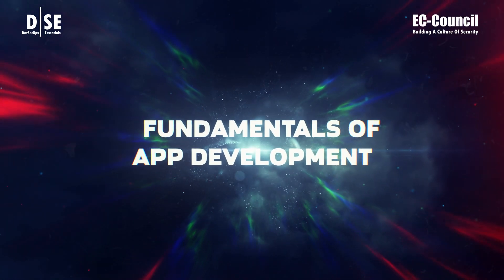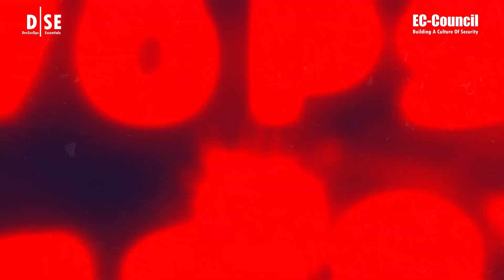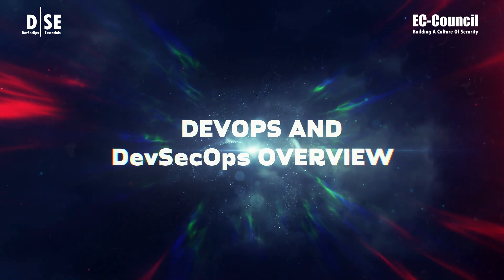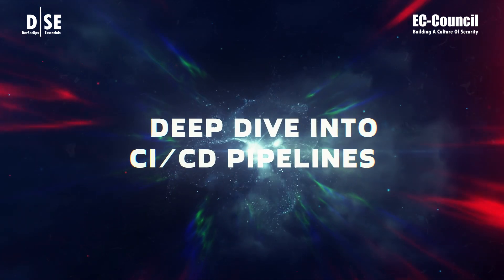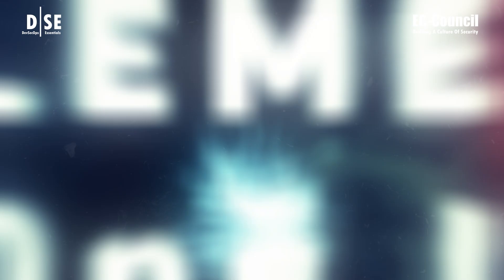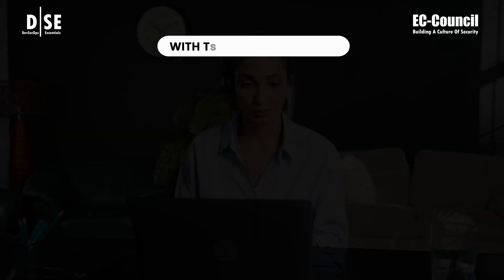Fundamentals of app development. Application security insights. DevOps and DevSecOps overview. Exploring the DevSecOps toolchain. Deep dive into CI/CD pipelines. Implementing DevSecOps in CI/CD.